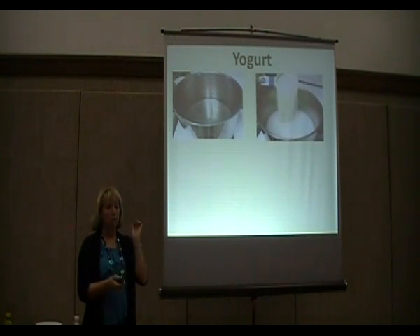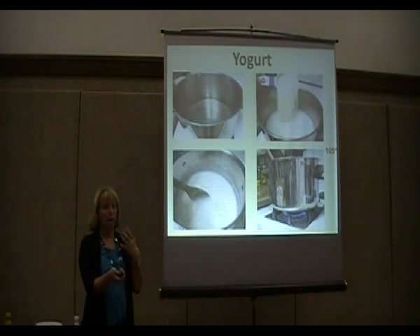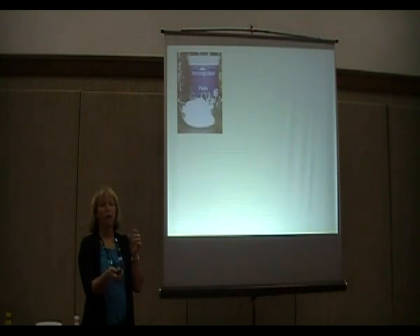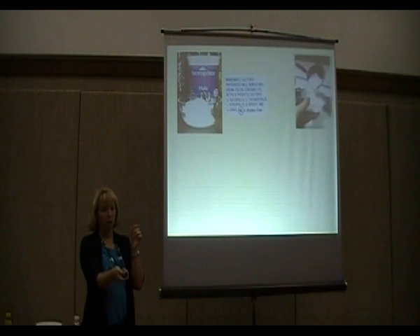To make yogurt: take water, mix in your powdered milk, heat it up to 105 degrees while stirring. Then add a quarter cup of plain yogurt that has live cultures. The brand I use is Mountain High — it has five different live cultures, which is really healthy. Some brands only have one. You want it to contain live cultures, because that's what makes your yogurt.